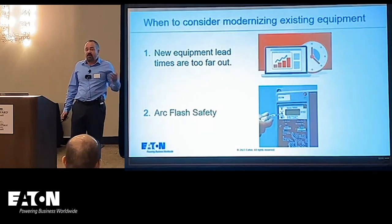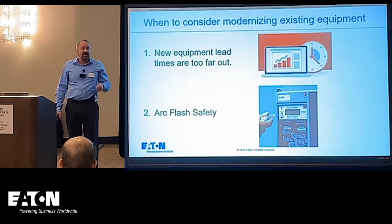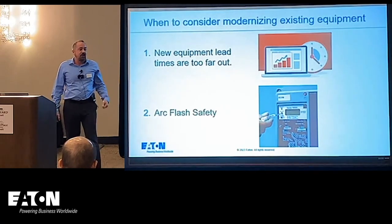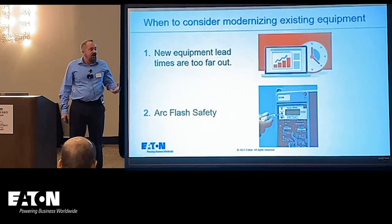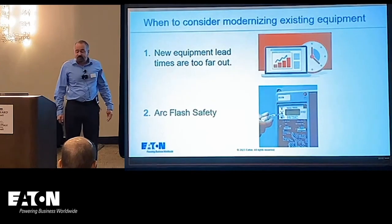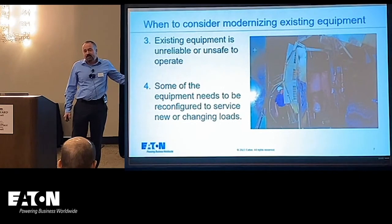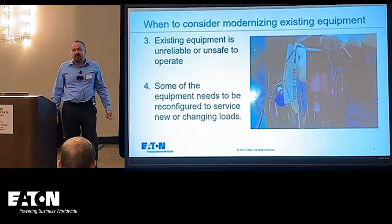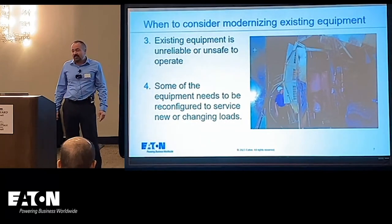Another reason is Arc Flash safety and Arc Flash mitigation — adding features to existing equipment to help make it safer to operate and safer for everyone who interacts with it. And this is what happens when equipment is unsafe: if it's degraded too much, you see an explosion. I've done several investigations like this. It's never a good scene, but fortunately many of them have not resulted in people being injured.